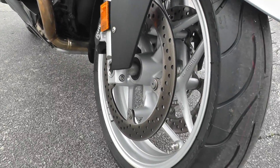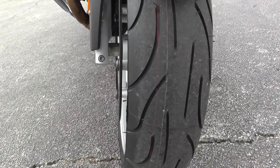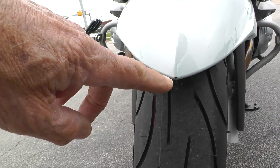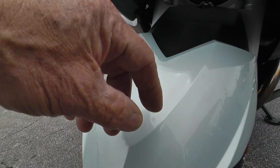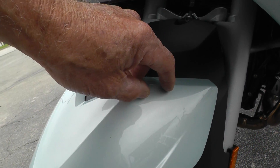It's got a new tire on the front. There's a little tiny speck right there on the front tip of the fender, and a couple of little bitty rock chips on it.